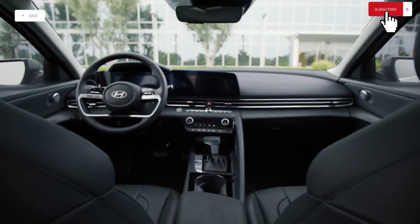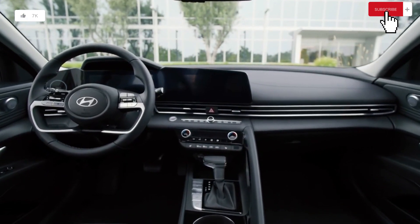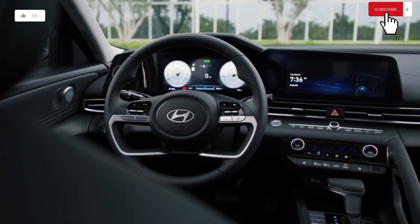All of these features — lane-keeping assistance, blind-spot monitoring, and rear cross-traffic alert — now inform the driver via haptic pulses in the steering wheel.